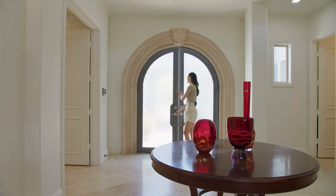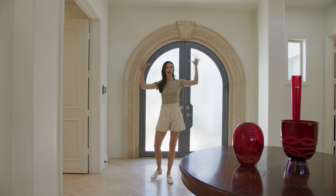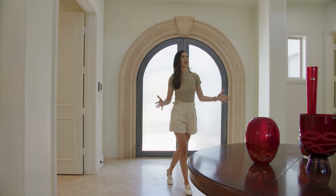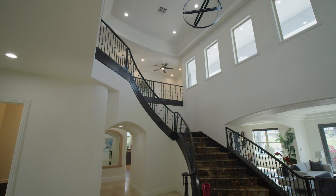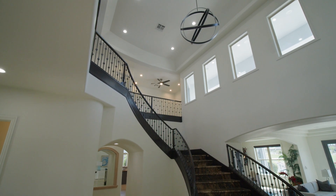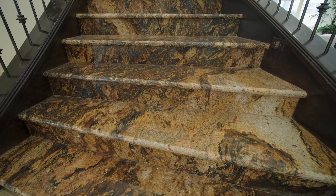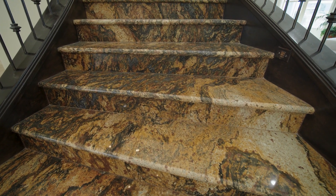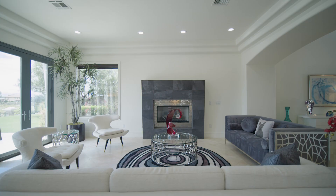Welcome in — we are here at this beautifully reimagined Santa Barbara Spanish villa. Right when you walk in you've got this really nice scale, the ceilings are so high. We're going to walk by this really grand staircase, which is one of my favorite parts of the house. It has book-match marble all the way up, so it's beautifully done and luxurious.